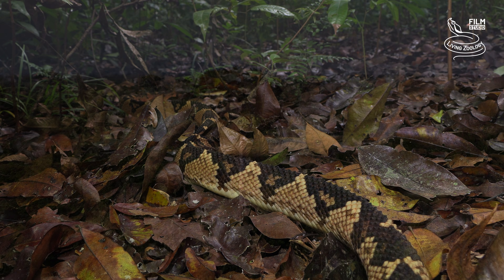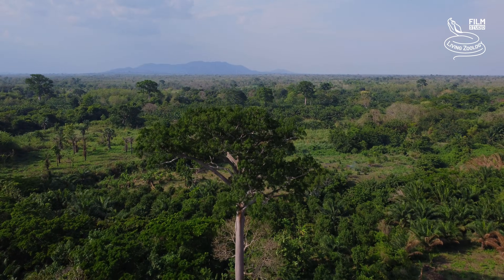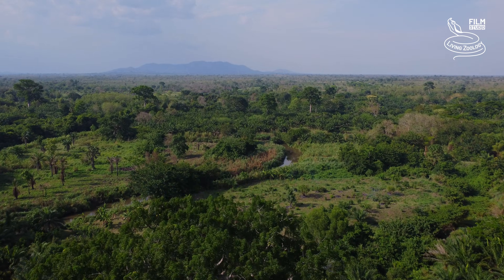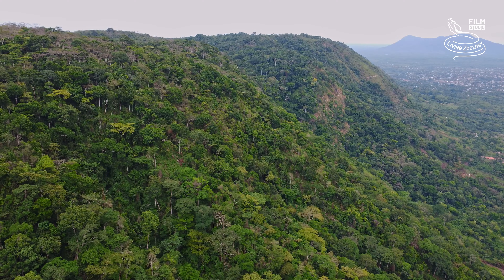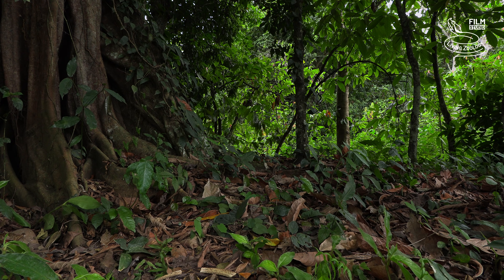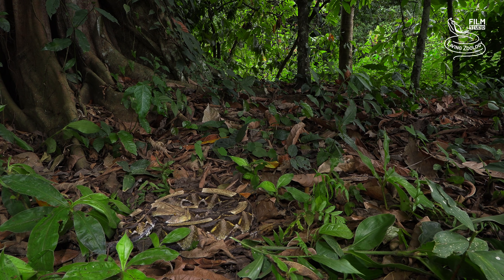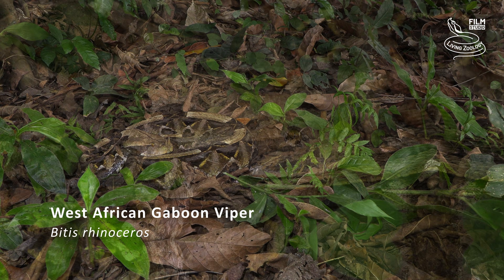Finally, we are left to focus on the heaviest species of viper in the world. Before we go after the real record holder, we have to make one short stop. We return to Africa, this time to the hot tropical forests of West Africa. The West African Gaboon Viper lives here.